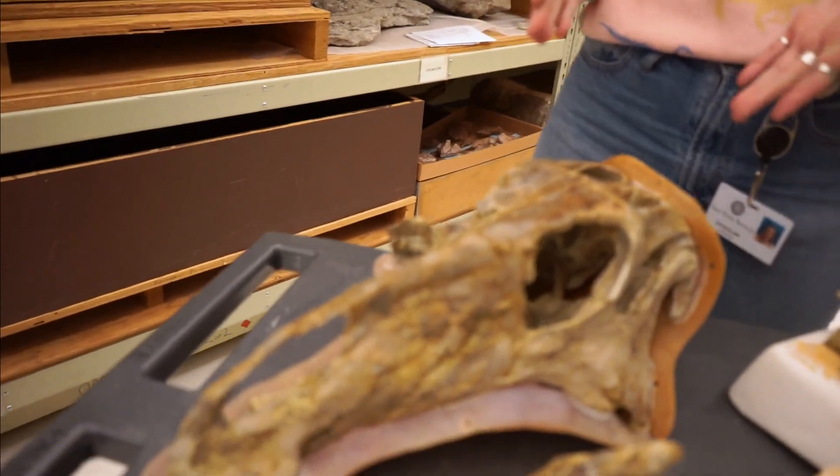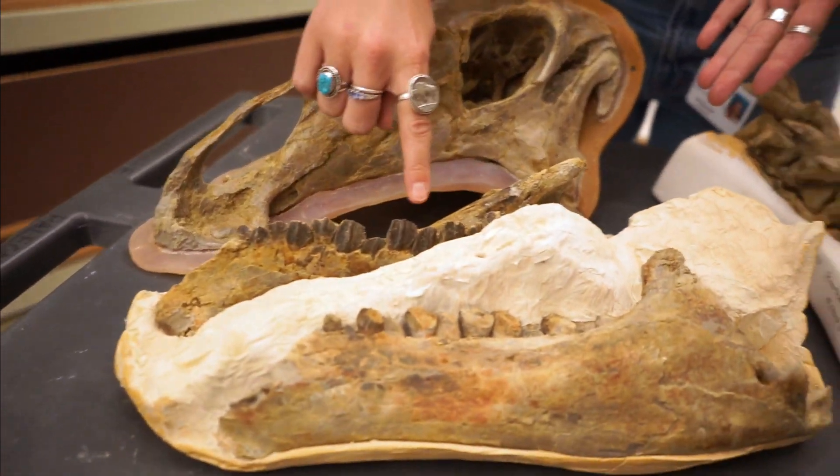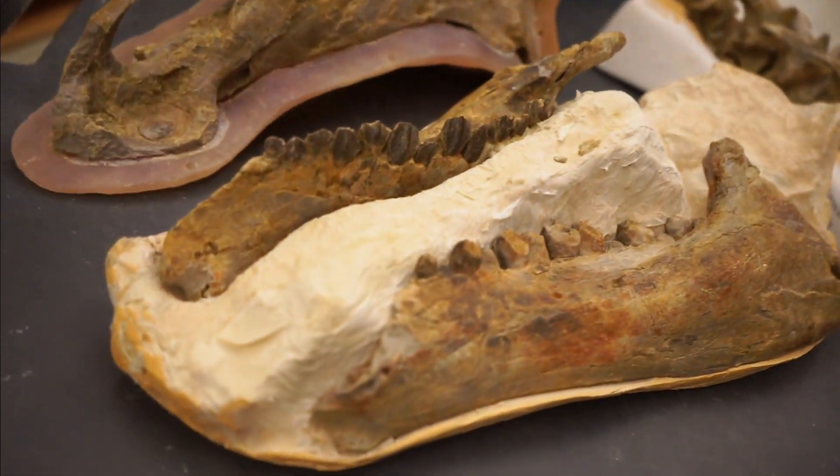So here we have the skull and the associated jaw, and you can see on the teeth you get these nice spade-shaped teeth for eating plants.